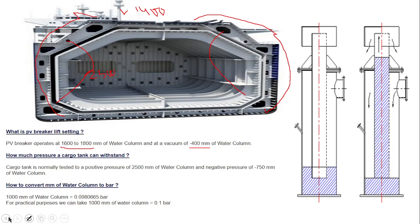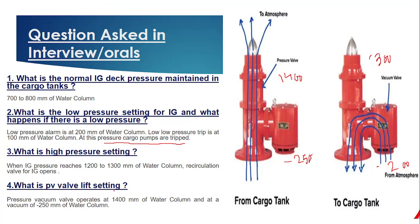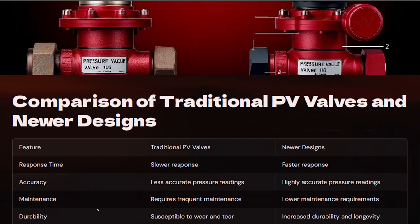A common question is what 1600 to 1800 mm water column means in bar. 1000 mm of water column is equal to 0.098 bar. So the PV valve setting in bar is approximately 0.14 bar, which is equivalent to 1400 mm of water column. Comparing traditional versus newer PV valve design, the newer design offers faster response, better accuracy, lower maintenance, and increased durability.